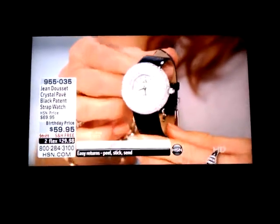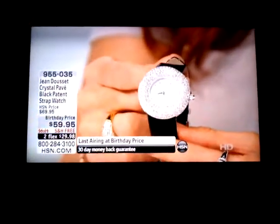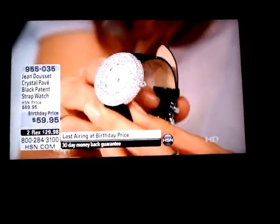It is amazing. The price you're seeing here is a birthday price, and it is the last time you will see this price on this timepiece. We are paying to get this home to you, so you do have free shipping and handling incorporated.